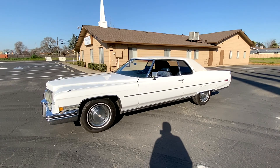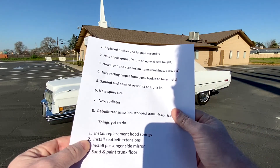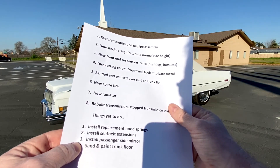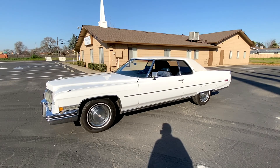Things I have yet to do, but I have the parts for, include installing and replacing the hood springs, installing the seat belt extensions — 12-inch extensions on the seat belts — installing the passenger side mirror, and sanding and painting the trunk floor. Sanding and painting the trunk floor is easy enough, but it's time-consuming and tedious and will require my undivided attention. Something not on the list that I did — and you may recall it from my most recent video last month — was that I sanded and painted the air filter cover, and we'll have a look at that.